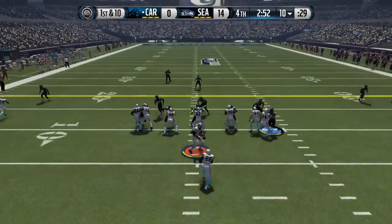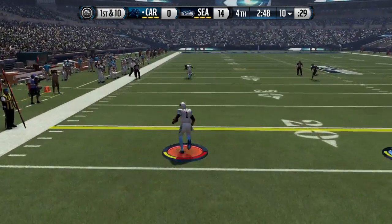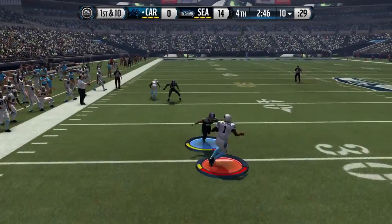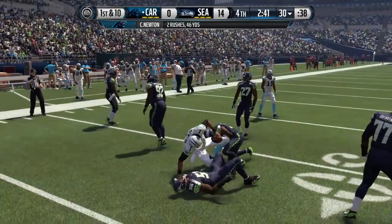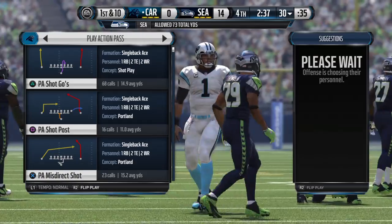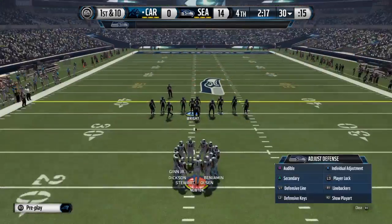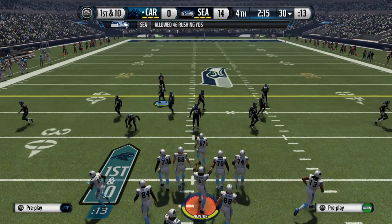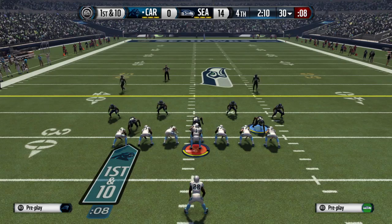Stewart lined up as the single back. Newton's running away from the pressure and is tackled at the 30. When you're down a couple scores in the second half, you're just looking for some positives and trying to get some momentum on your side. So that first down by the offense — maybe that'll give some confidence, and we'll see where they go with it from here.